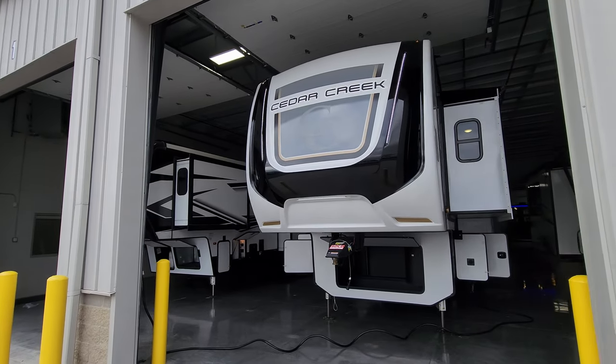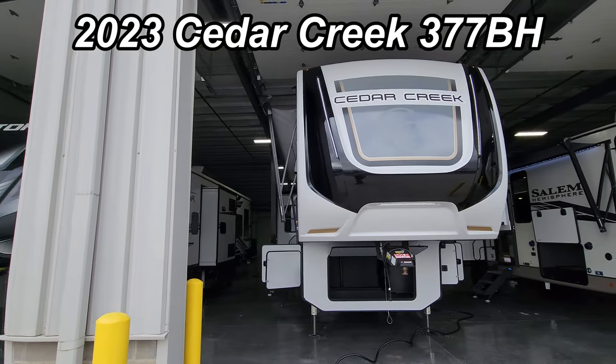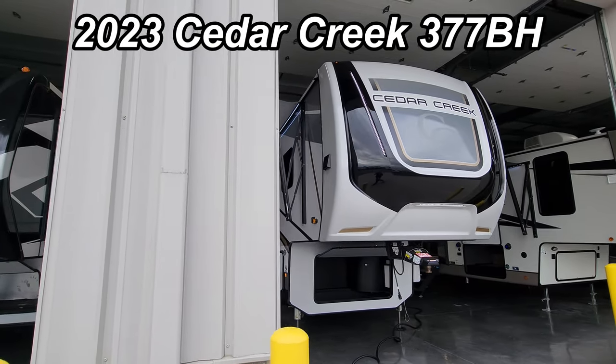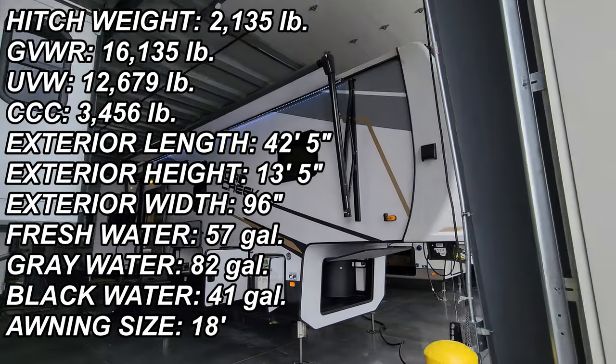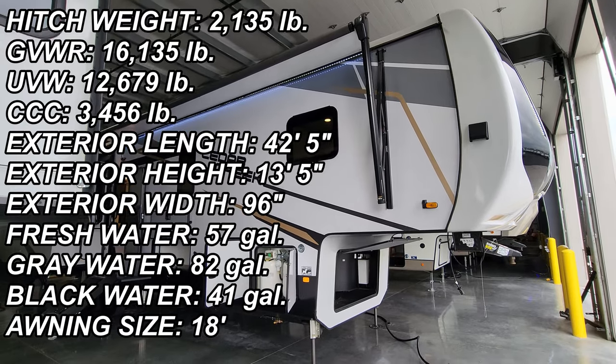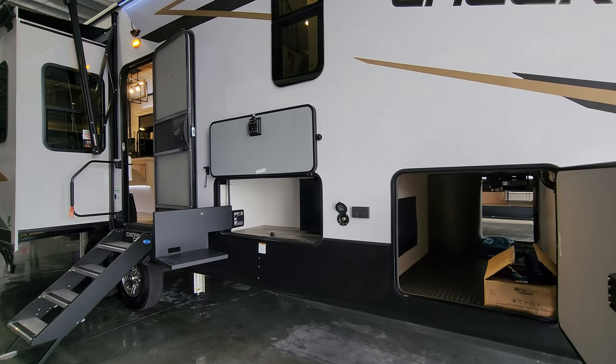Hey everyone and welcome to another All About RVs video. Today we're going to take a real quick look at a brand new 2023 Cedar Creek 377BH fifth wheel. It's been a couple years since I've done an update on this one, so we're going to run right through it and show you what it's all about.